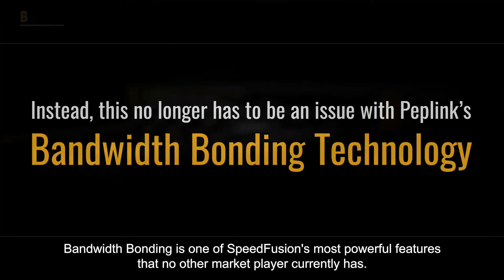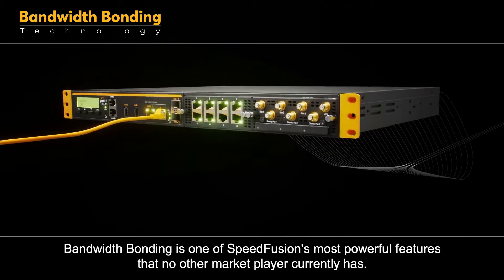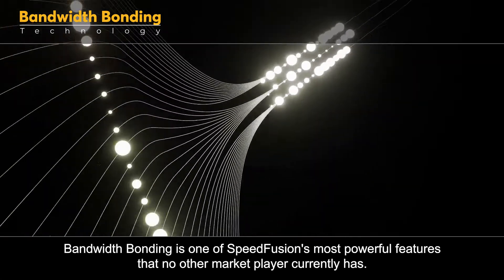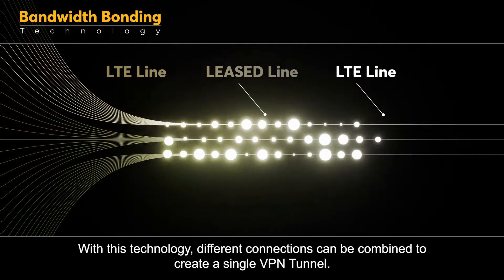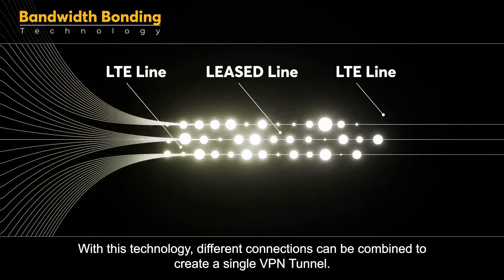This no longer has to be an issue with Peplink's bandwidth bonding technology. Bandwidth bonding is one of SpeedFusion's most powerful features that no other market player currently has. With this technology, different connections can be combined to create a single VPN tunnel.